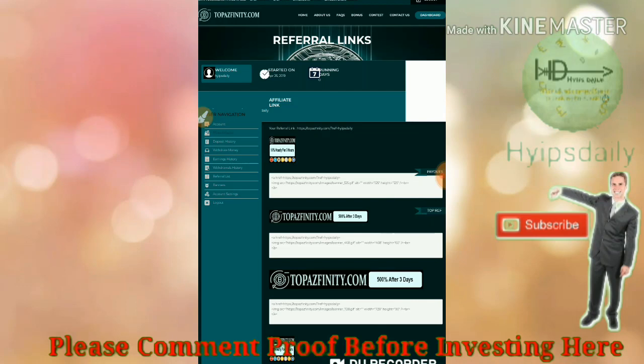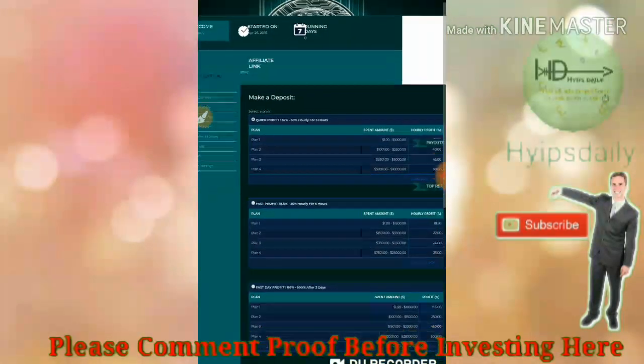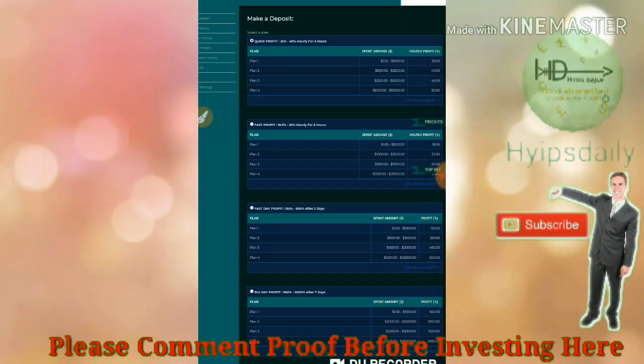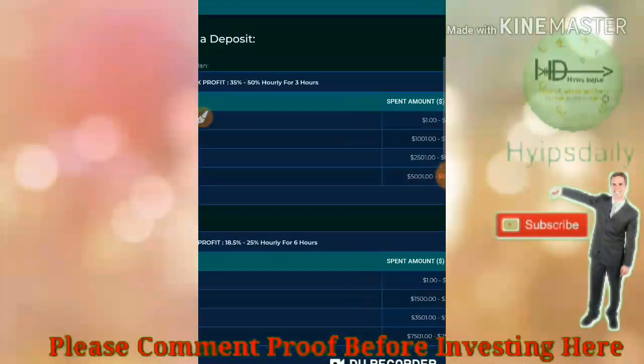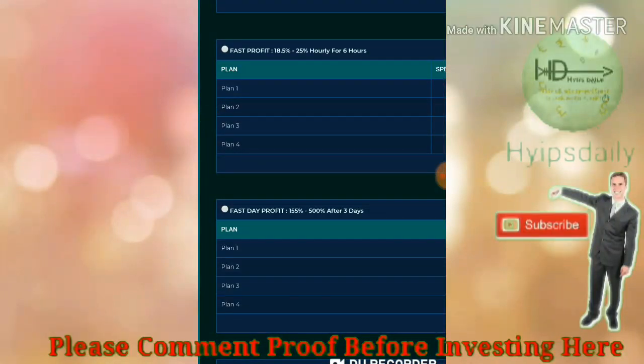Now let me show you how to make a deposit. Click on make a deposit, which redirects you to the deposit form. There are many plans available: 35% to 50% hourly for a three-hour plan, 18.5% to 25% hourly for a six-hour plan, and 155% to 500% after a three-day plan, along with many more plans.